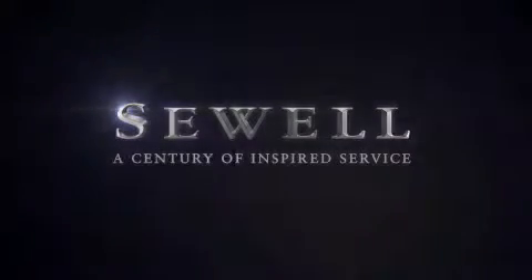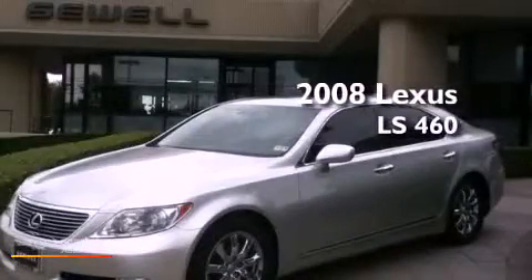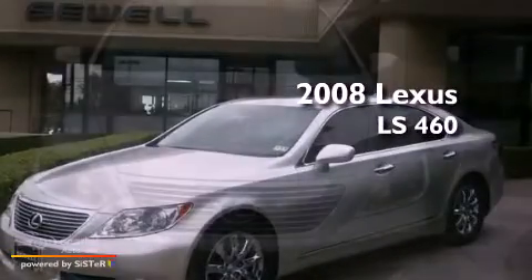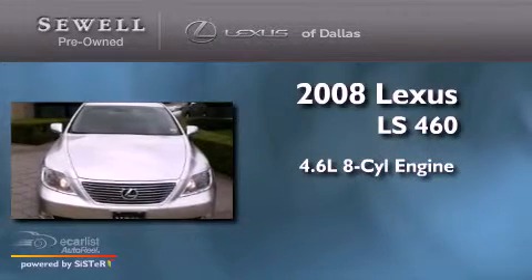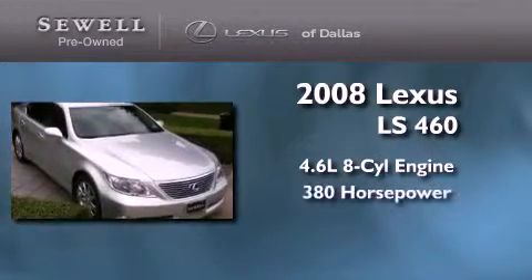Sewell, a century of inspired service. This is a certified pre-owned 2008 Lexus LS460. It features a 4.6 liter 8-cylinder engine and an automatic transmission.